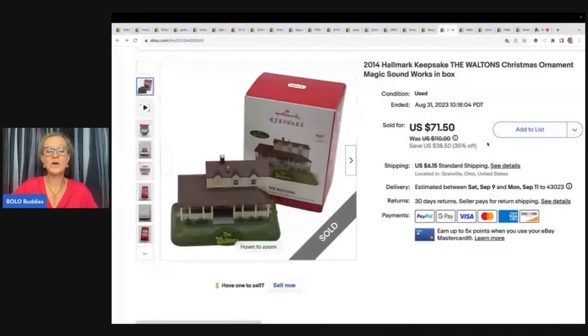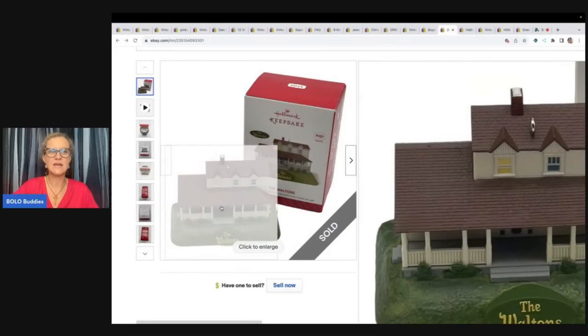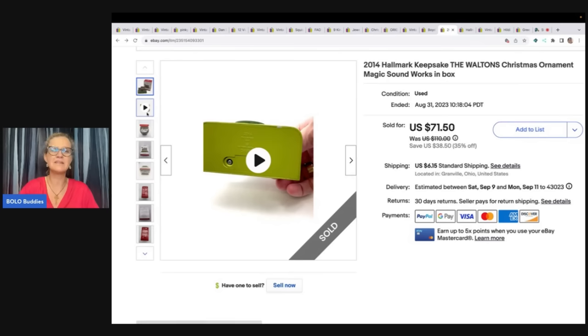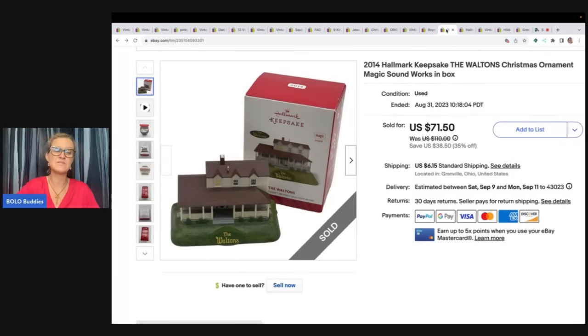Now this one was a Bolo and it sold super fast. It's a 2014 Hallmark The Waltons Christmas ornament. I know to pick up anything Hallmark that is limited edition or tied to a TV show like The Waltons. This one played music, so I did include a video showing it playing the song and that it worked. If I'm going to list an ornament super high, I'm going to show that it works. I had this one at $71.50 and another at $42.25. The buyer bought both for a total of $108.18 — that included discounted shipping and a multiple-purchase discount. The Nightmare Before Christmas Hallmark ornaments are also a Bolo. This one came out of a thrift store mystery box and I picked it up for 25 cents.